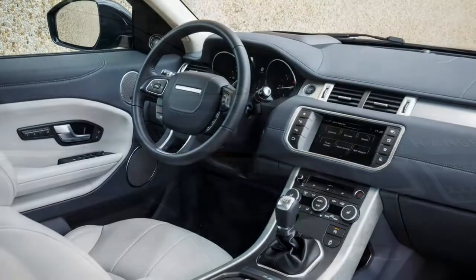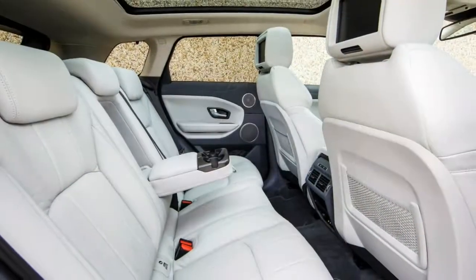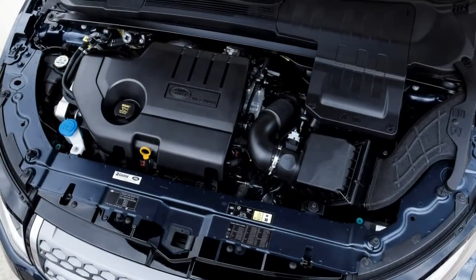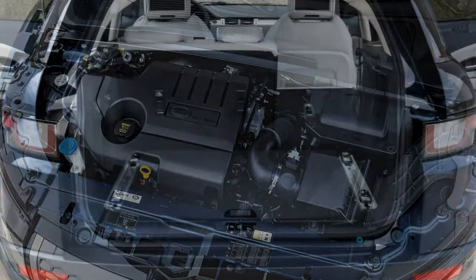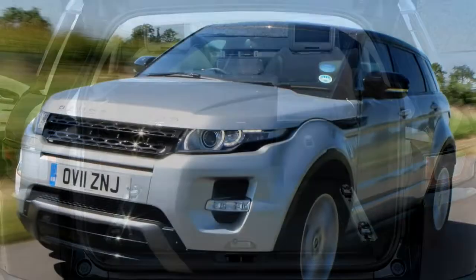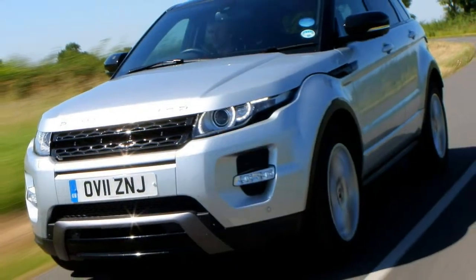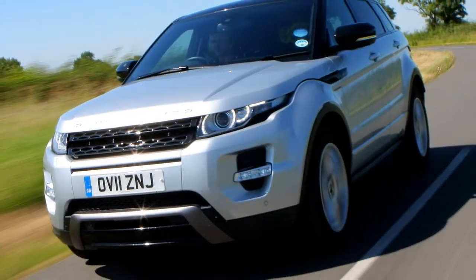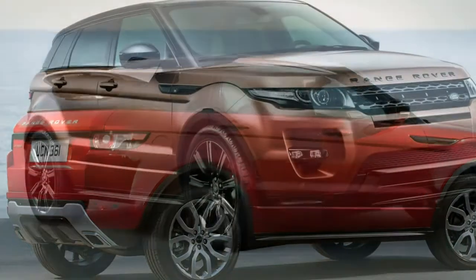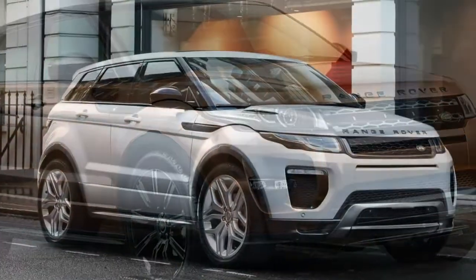That eD4 badge, finished in blue, marks this as the most efficient of the range, with claims of 65.7 mpg and CO2 emissions of 113 g/km. If you'd prefer something with a bit more performance, together with four-wheel drive and the option of the excellent 9-speed automatic transmission, the TD4 is more likely to fit the bill. Power is increased to 180 hp, with peak torque rising to 430 Nm, still available from 1,750 rpm.